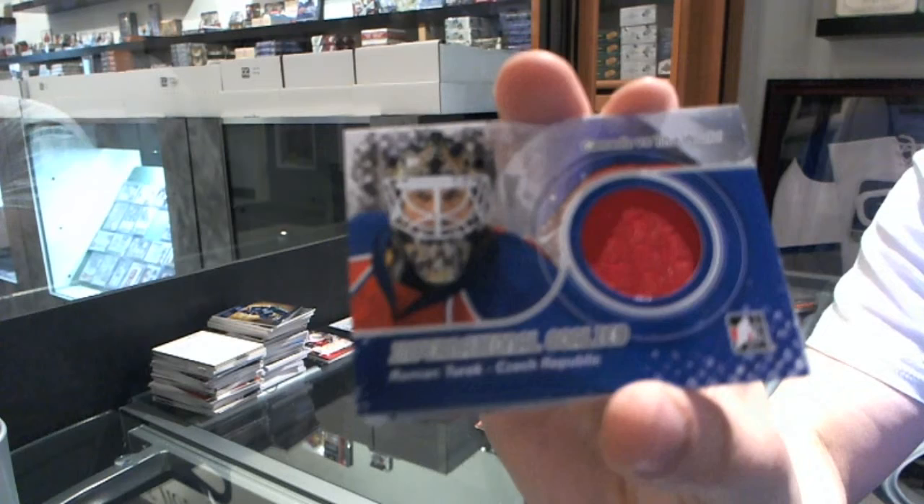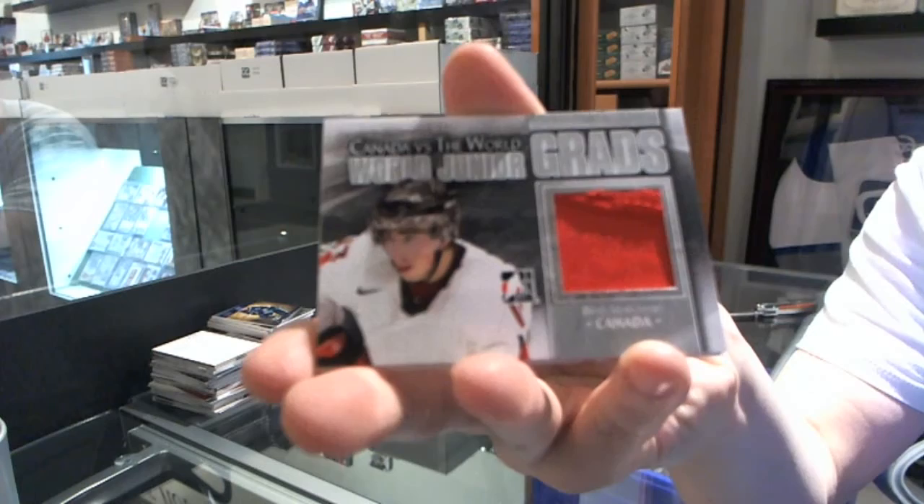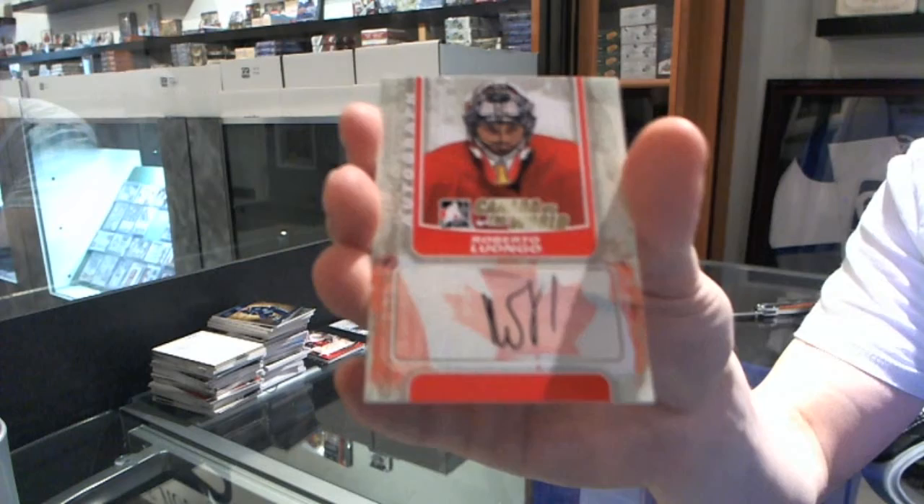We've got an International jersey silver — Roman Turek. We've got a World Junior Grads jersey silver — Brad Marchand. And the autographs are of Roberto Luongo.